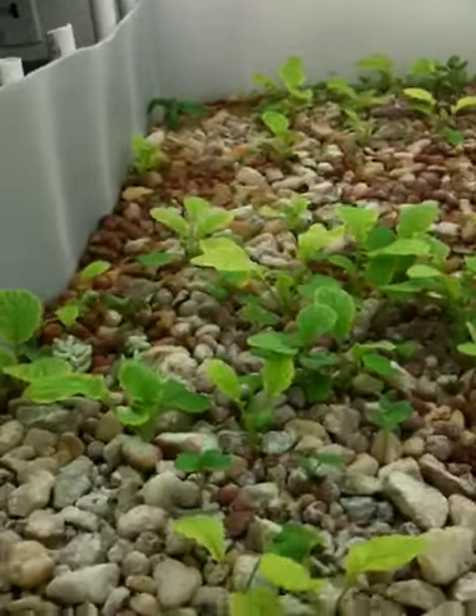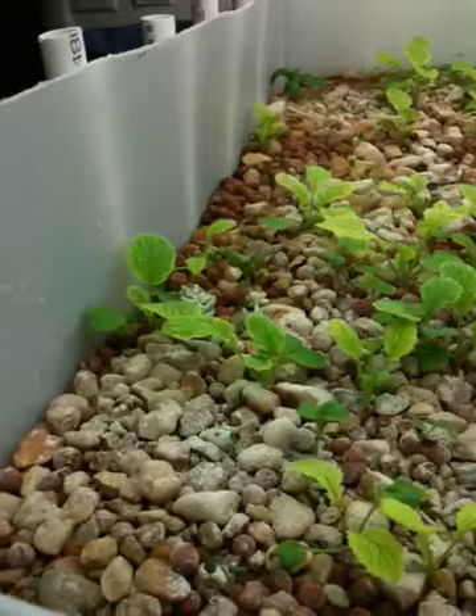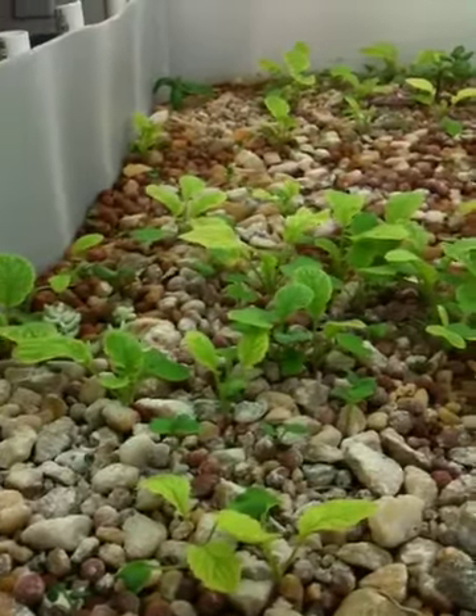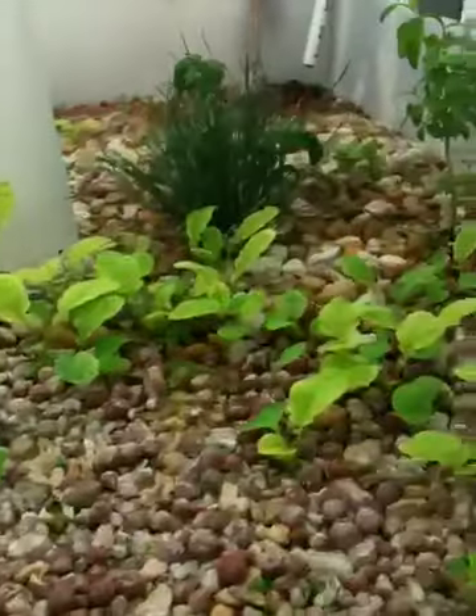Welcome back everyone to another edition of Mayer's Aquaponic System. It's been a few months since I did the last update, and this latest update doesn't give it justice because...